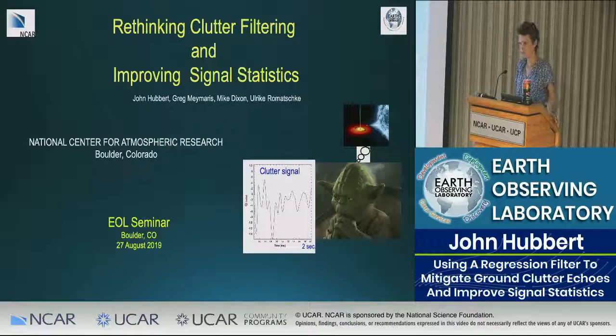He came here to NCAR as a project scientist in 2002 and has moved through the ranks. He is also the leader of the NEXTRAD data quality project, which he has led for several years — a pretty big funding source. He's also the lead scientist for RS Polradar, has won numerous awards, and has some patents related to clutter mitigation.